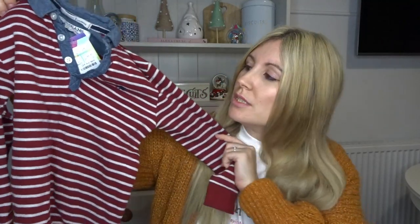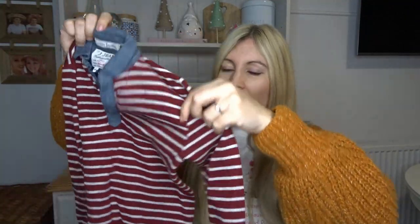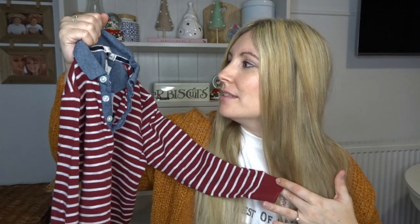The last clothing item I got in the YMCA was this top for Oscar — it's from Jasper Conran, size five to six, and it was two pounds. I just really like these styles on the boys; I love stripes. It's a really lovely top, really nice and soft, and I think he's going to look so super cute in it.